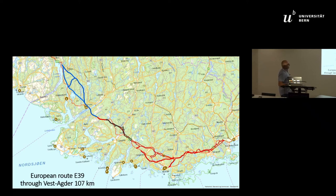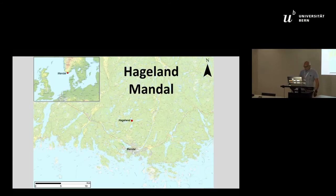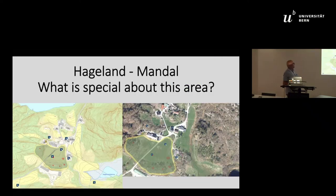All the red lines you see on the map represent completed sections. The Hageland area we are discussing is a few kilometers to the north of the city center of Mandal, and this is how the landscape looks.